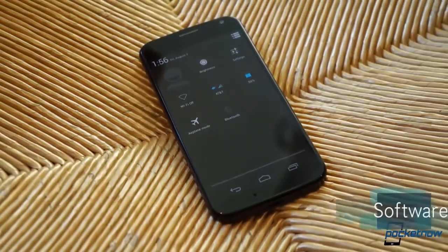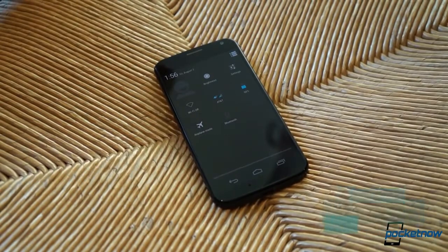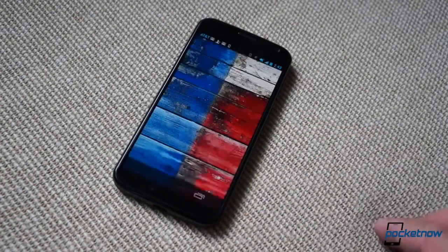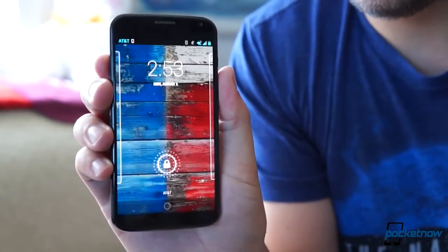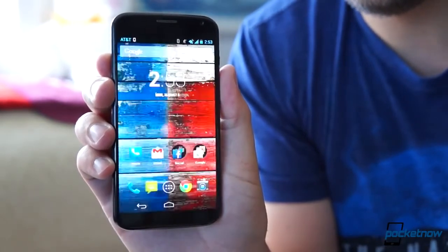While our Moto X is running a straight-from-Google build of Android 4.2.2, this is no Nexus device. Motorola has included some significant customizations here, all of them intended to make the phone more useful to the average consumer. Probably the most eye-catching feature, and the one you're most likely to show off to your iPhone-toting friends, is the Moto X's touchless control.